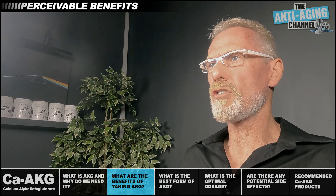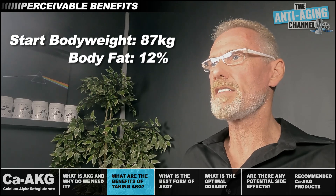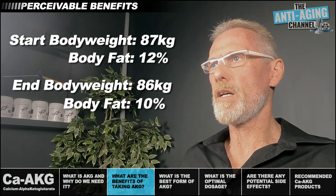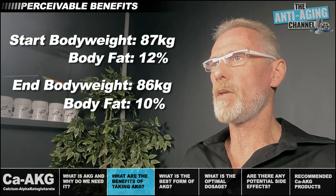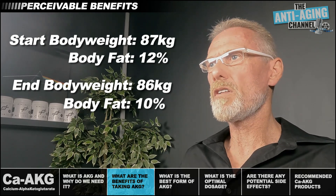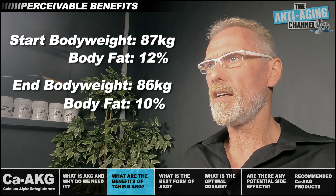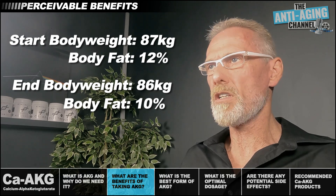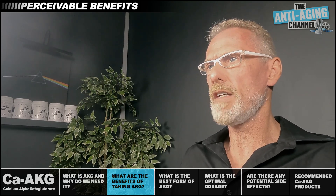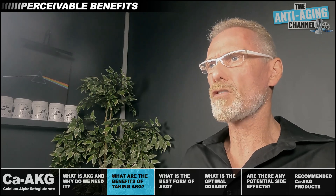At the start of my AKG trial I weighed 87 kilograms at 12% body fat. Five months in, I'm at 86 kilograms at 10% body fat. My strength levels have essentially remained unchanged; however, my overall energy levels and my muscular endurance — measured by an increase in exercise reps — have both increased slightly, all despite the fact that I didn't add any endurance-specific training. On that basis, AKG would appear to have effectively reduced my visible body fat while promoting a very slight increase in lean muscle mass — a strong indication of AKG's effectiveness regarding beige and brown fat activation and its positive effect on protein synthesis.